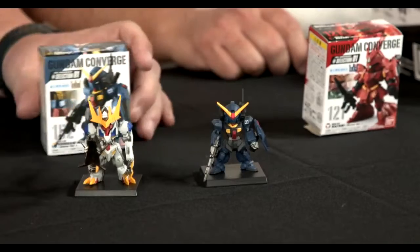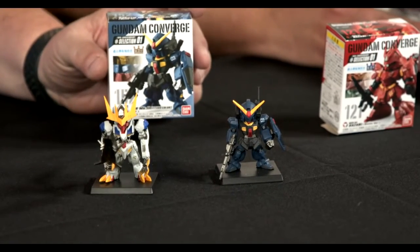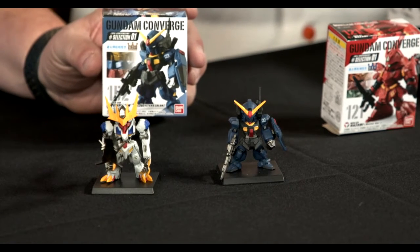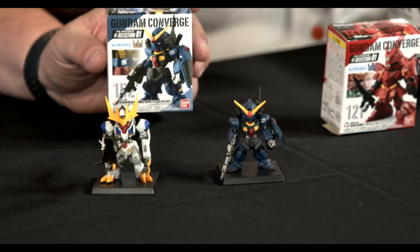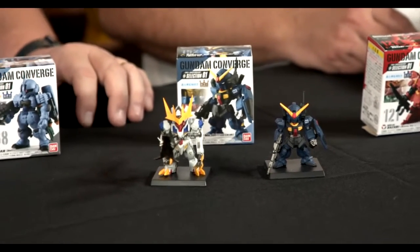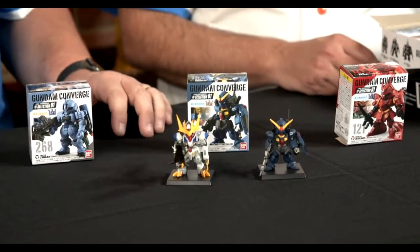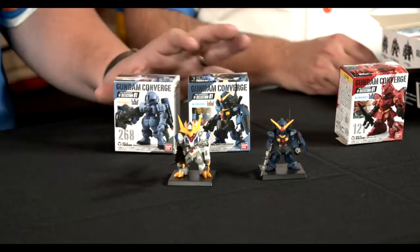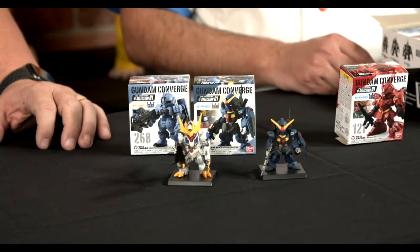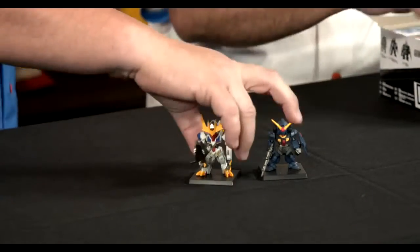And we have the Converge line — these are not blind packed, you see exactly what you're going to get on the box. We're on wave 20-something for Converge, so if you have a mobile suit you love, more than likely it's been made. There is some small assembly required — the unit comes pre-assembled but the accessories like the jet pack, sword effects, or mace you'll have to add on. They have a fun little display base to keep them steady. You can have your whole cubicle lined with a row of these.